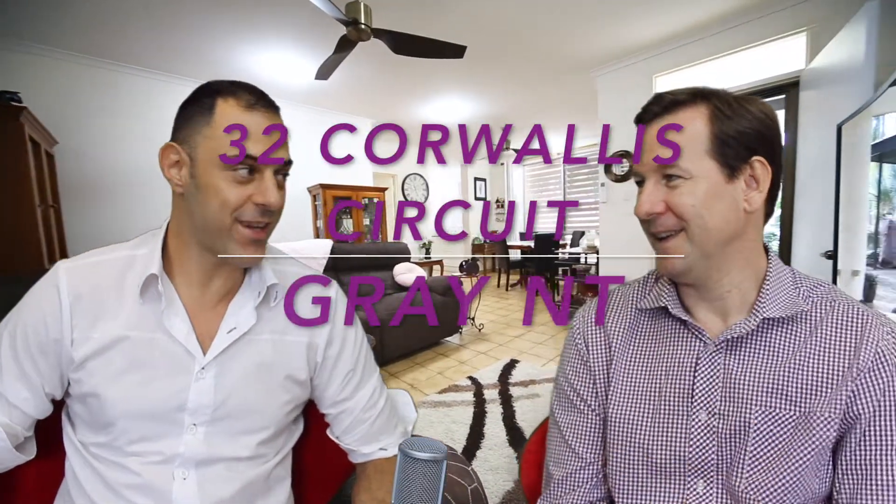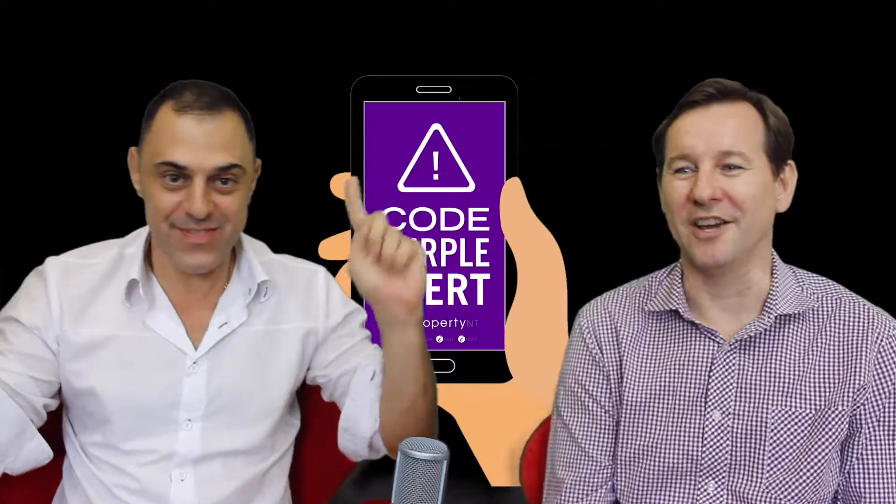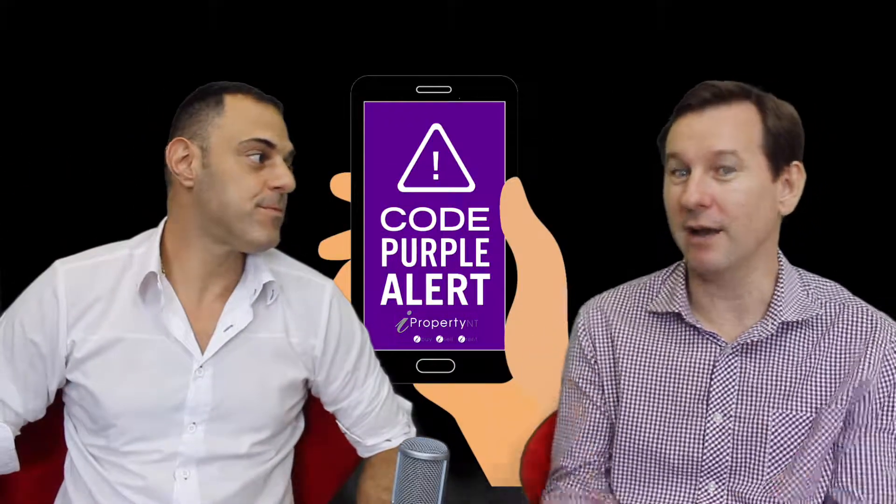G'day guys, Peter Kafkas and I'm Peter Gowers for iProperty NT. Now what do you see behind me? That would be 32 Cornwallis Circuit in Grey — and what does that mean? Purple alert! It is a purple alert, absolutely. If we're in studio and that's behind us, it's a purple alert. We've got 32 Cornwallis Circuit in Grey for sale on feature today.